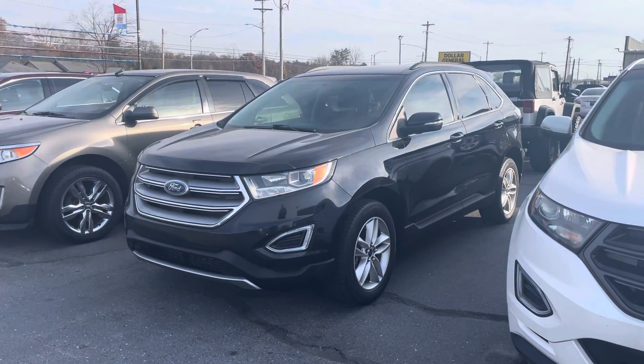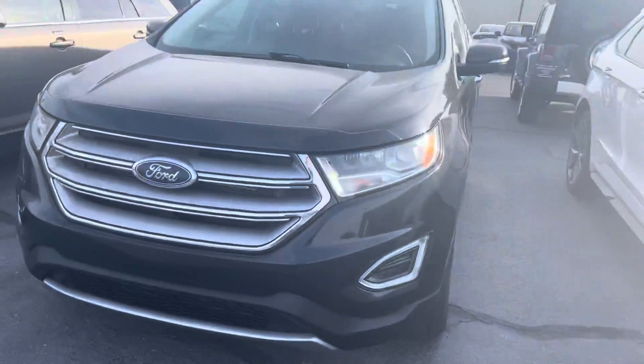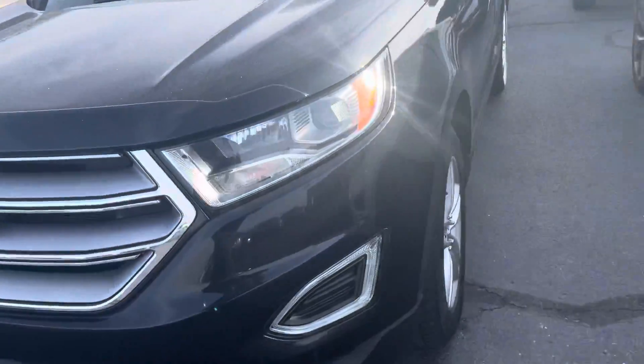Good morning! Tanner here with Daryl Shirky. One thing I do for all my customers before they come in — I will shoot a video of the vehicle they are looking at, and this one's pretty darn clean.